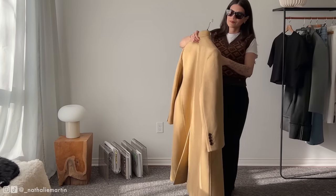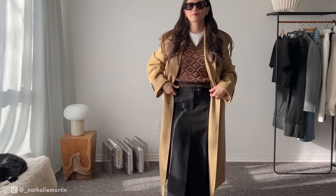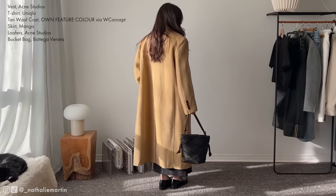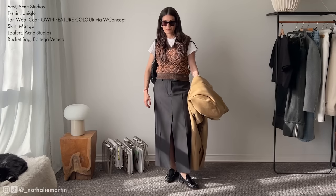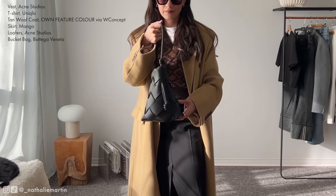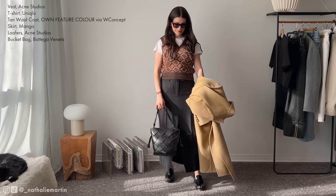The tan wool coat carries on the motif of the brown tones, giving this outfit a cohesive color story of three shades: brown, black, and an accent of white. Visually this gives the outfit a harmonious feel, preventing it from appearing too busy or overwhelming the eye. For my handbag I'm going with my Bottega Veneta bucket bag — it's such a classic item and I love how it leans into the preppy aesthetic of this outfit.